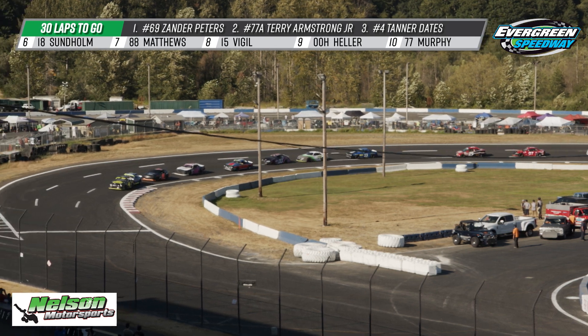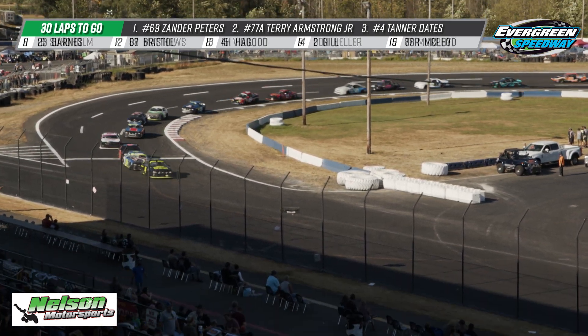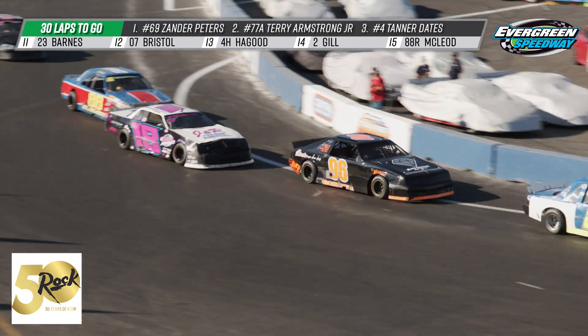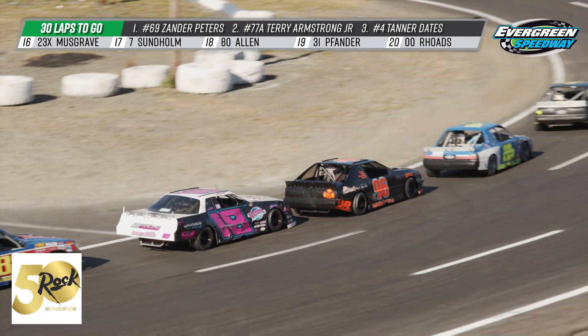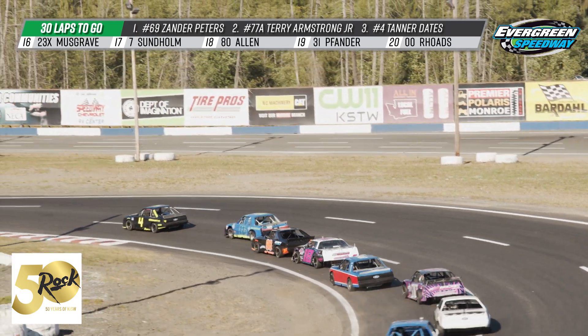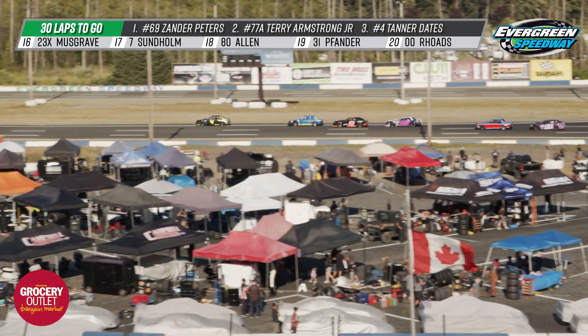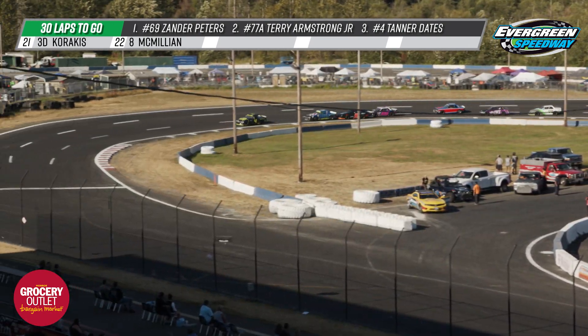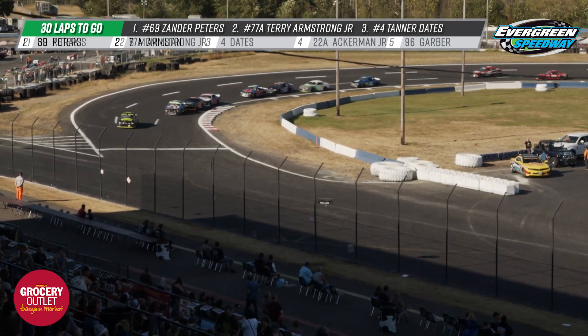Tanner Dates is the new leader in this one after our last two leaders were involved in incidents and went to the back of the pack. Tanner Dates with a good run going into turn number one. Rick Ackerman Jr. hanging on to that second spot so far over Casey Garber and a hungry Lane Sonholm. Lane won last week on the show and we know that 18 car is fast — we know it can get it done here at Evergreen Speedway. One of his toughest competitions is definitely that 96 car with Casey Garber.